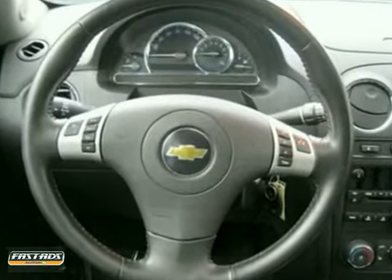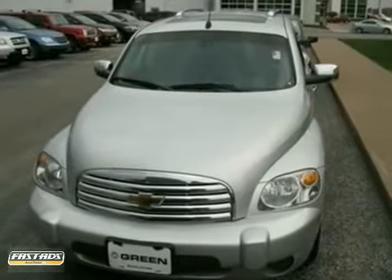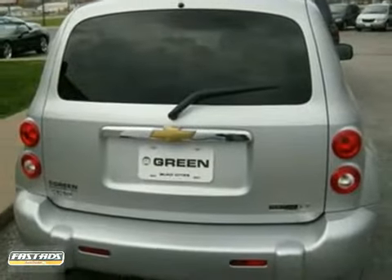It offers a sunroof, leather seats, privacy glass, and power windows, locks and mirrors. It also has a CD player, alloy wheels, and a multifunction steering wheel. Come in for a test drive today.